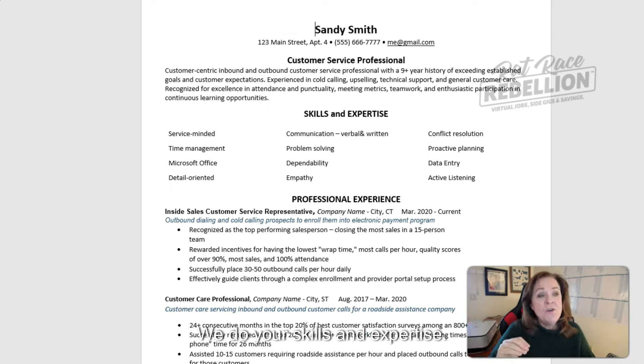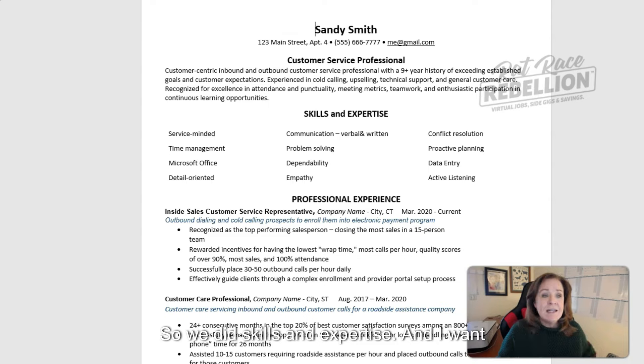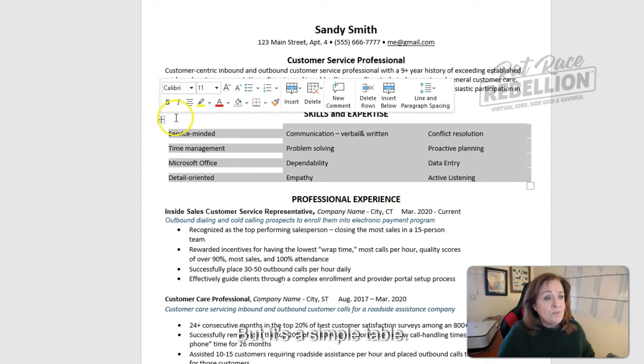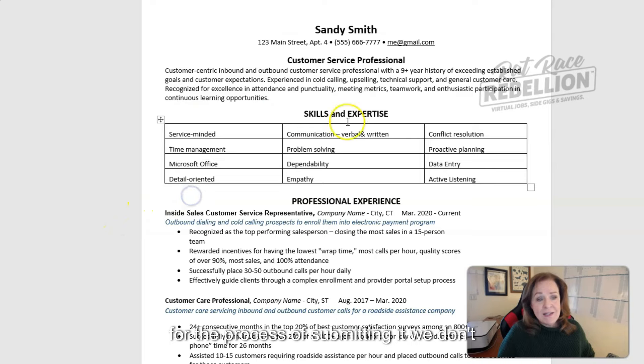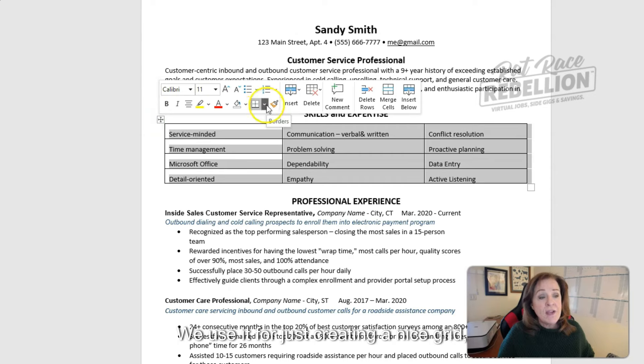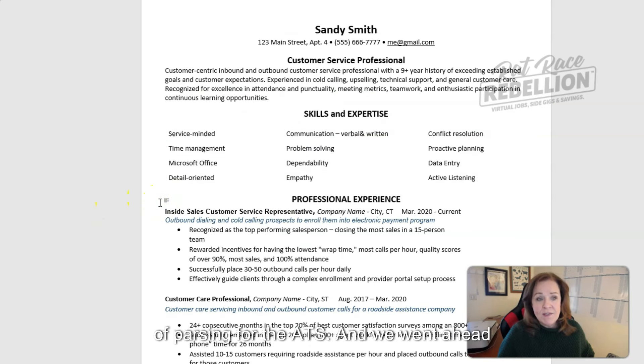In the next section, we do your skills and expertise. You'll notice we're using a very recognizable title for that section because the ATS is going to be looking for Skills, Experience, or Expertise. This section is actually in a table, but it's a simple table — we use it just for creating a nice grid, but one that's not going to get in the way of parsing for the ATS.